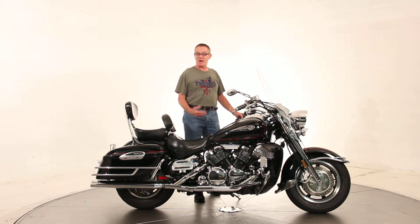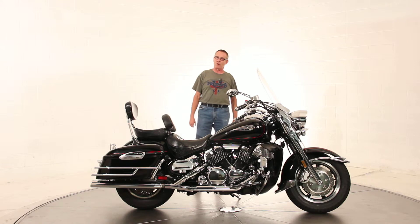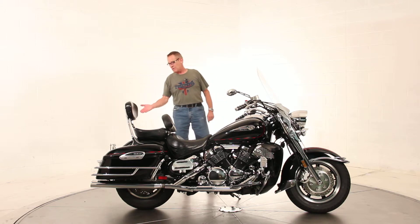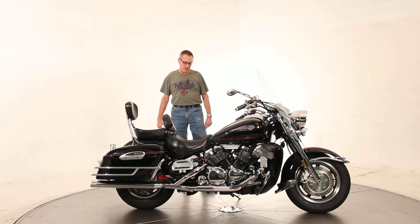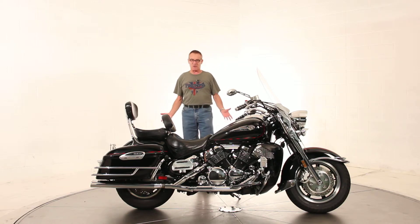It does have 35,000 miles on it, so the previous customer did enjoy it. He traded it in here on a new Triumph. We fitted a brand-new front tire on the bike as part of our preparation. The rear tire is close to new already. We did a service to the bike, so it's got fresh oil filter. It's been road tested and freshly Virginia inspected — it's in ready-to-go condition.